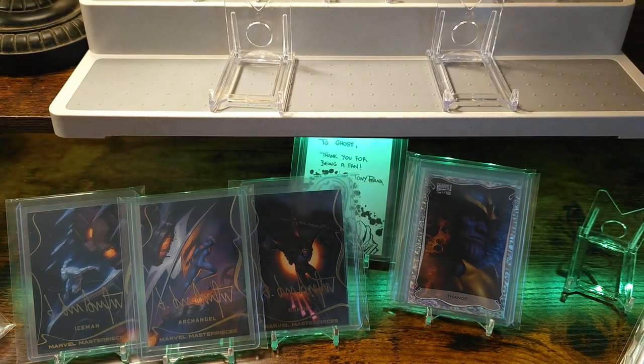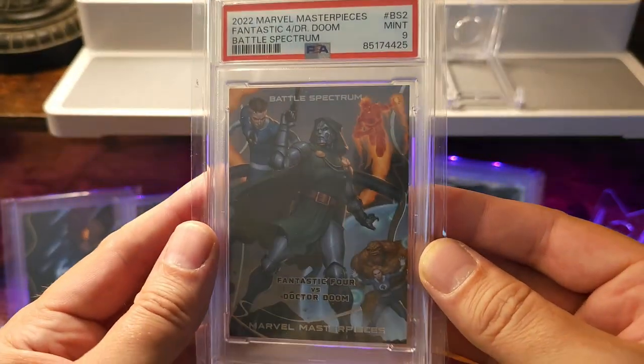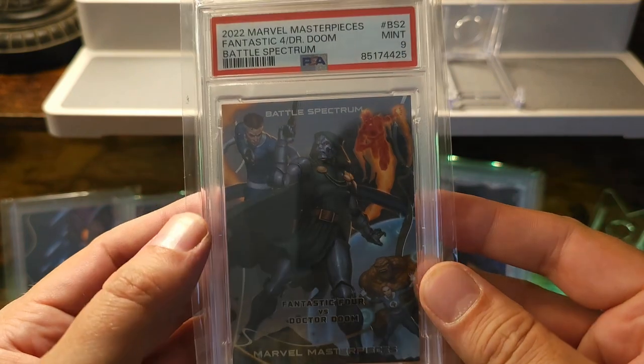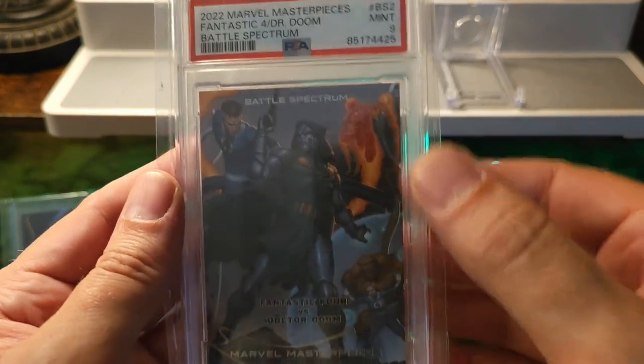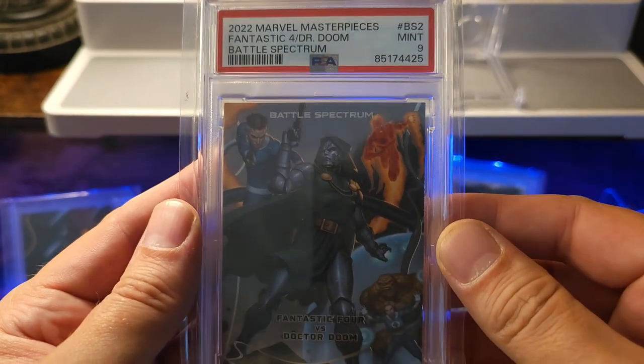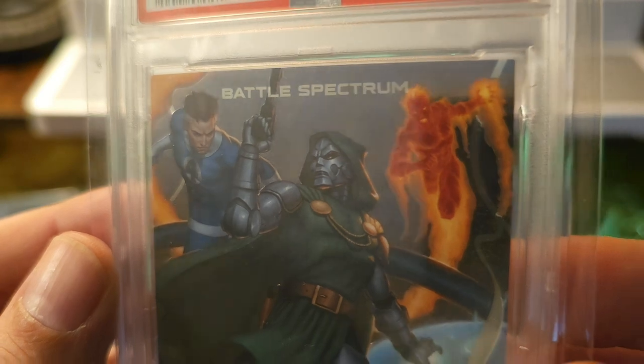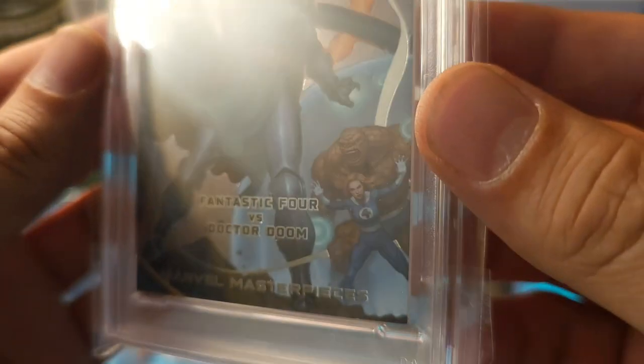One of my favorites is this last one — I say that because it's a little five-in-one. So Mr. Fantastic, Human Torch, Thing, Sue Storm, and then Dr. Doom. Again, just killer art.